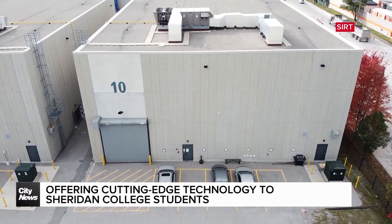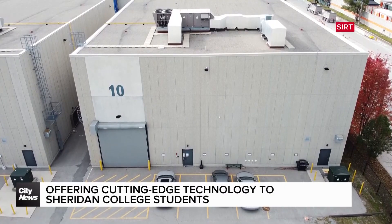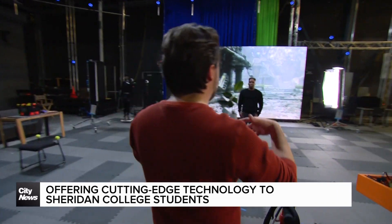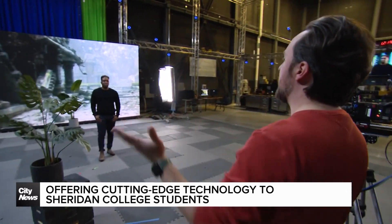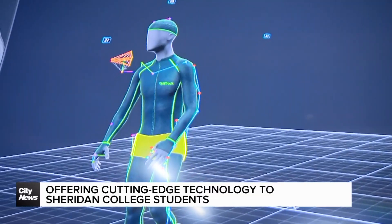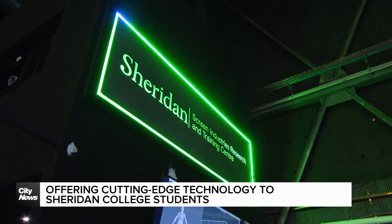It's a really unique, very hands-on, 12-week engagement where we bring students in and just immerse them in virtual production technology. At Pinewood Toronto Studios inside Studio 10, you will find a filmmaking course unlike many others. The only difference between what we have here and what we have on the set of Mandalorian is just scale. This 12-week virtual production micro-credential course is offered at Sheridan Screen Industries Research and Training Centre, or CERT.